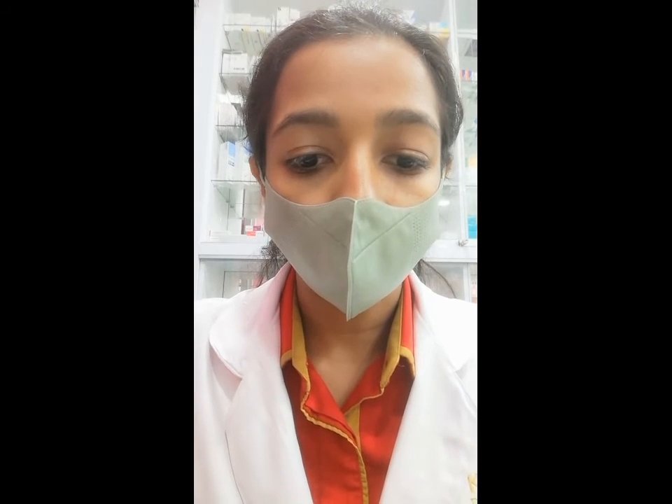Hello everyone, I'm a pharmacist from Kaisa Pharmacy. Today I'll be discussing productive cough versus non-productive cough.